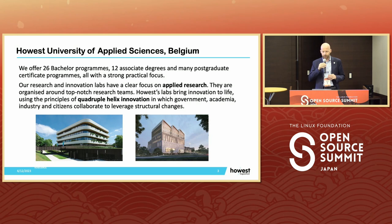We have great research teams. At the core of our applied research is the quadruple helix. This means that we combine the academic, the government, the industry and the citizens. We really believe that to have powerful applied research, you need to do it together.